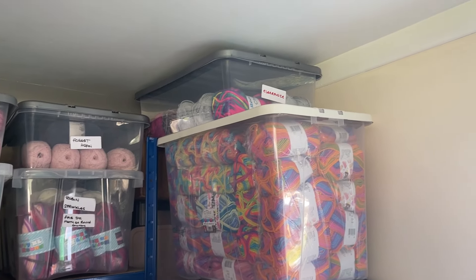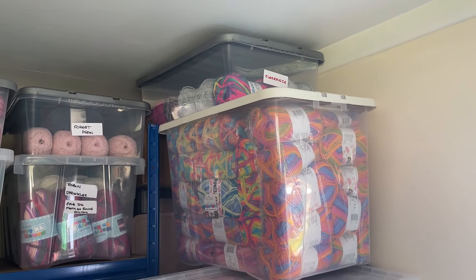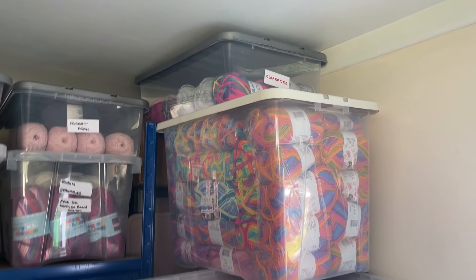Hi everyone, welcome back to Crochet Rocks. I said I'd do a little update on progress in the Yarn-a-Van and here we are.